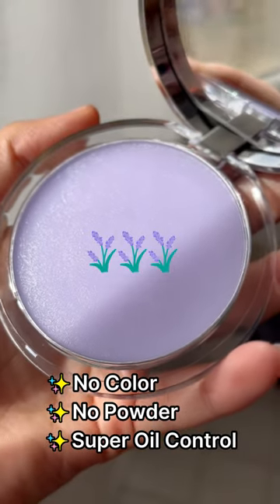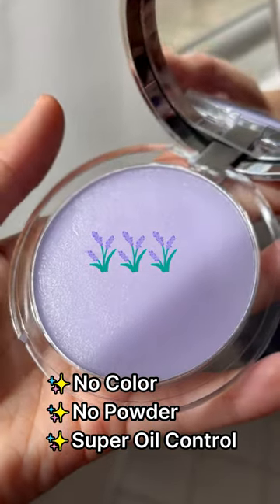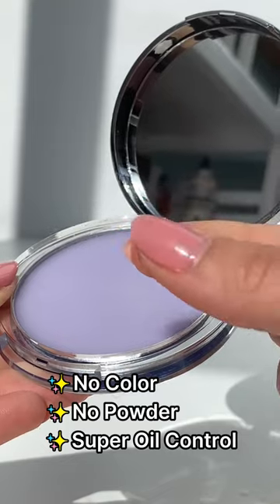Lavender powder? I've never seen it before. It has a gel-like texture and is not powdery.